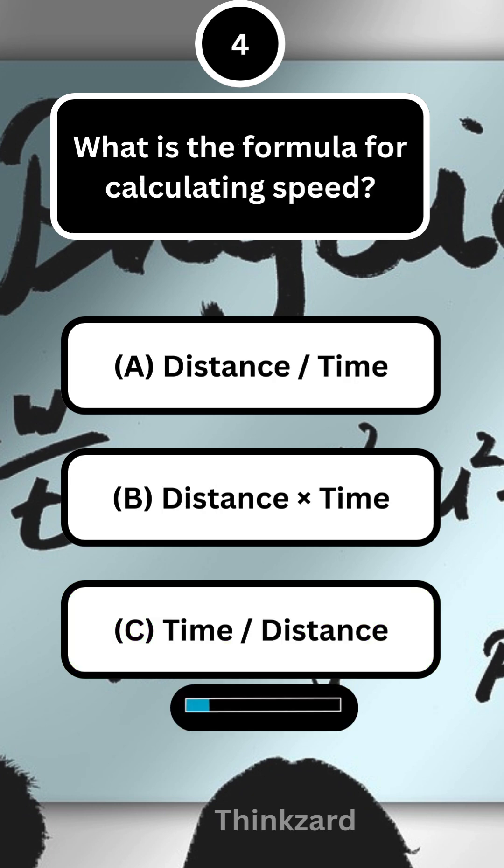Next question, what is the formula for calculating speed? Answer, A — distance by time.